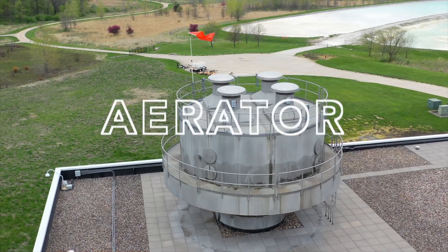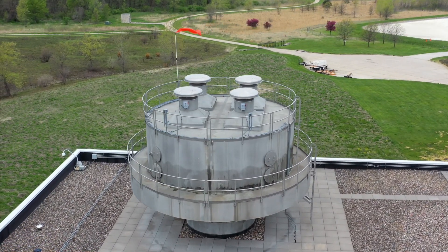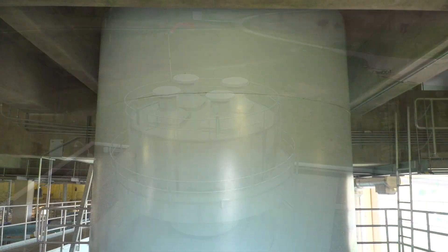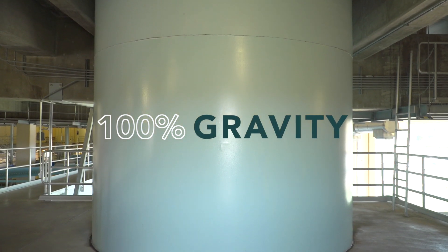The water is pumped from the wells to the aerator, or head tank, which sprays the water to allow unneeded gases to expel. One cool fact: the plant is designed so that from this point on, the water flows purely on gravity.